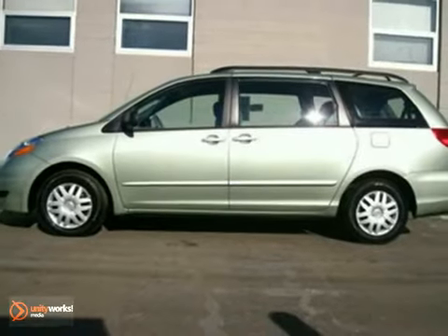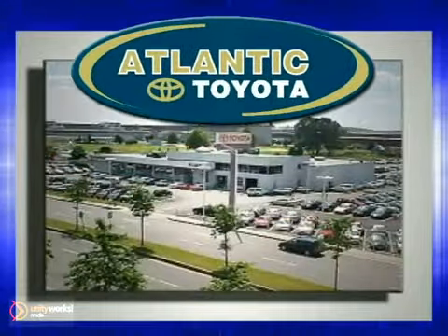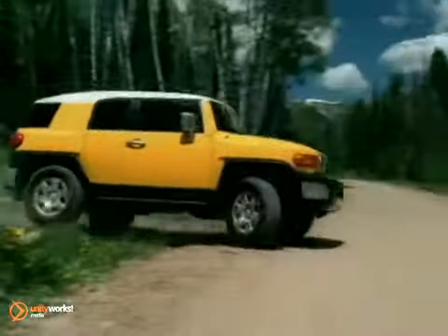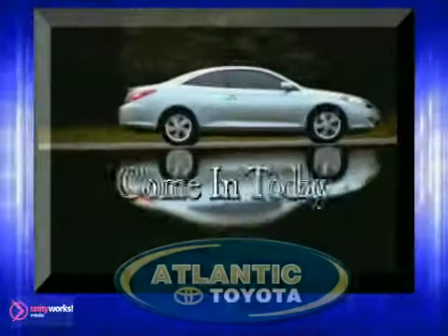Come take it for a test drive today. Atlantic Toyota is proud to be recognized as a Toyota Signature Dealer. It's worth the drive to Atlantic Toyota on the Linway in Lin. Come in today for a test drive.